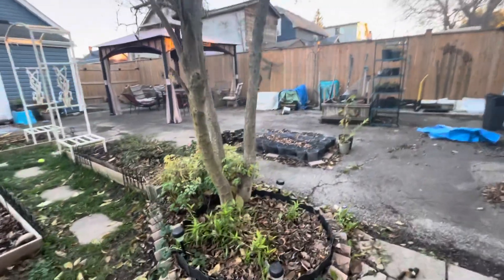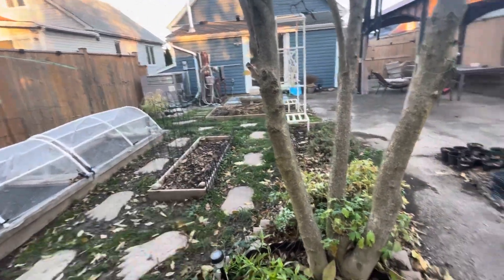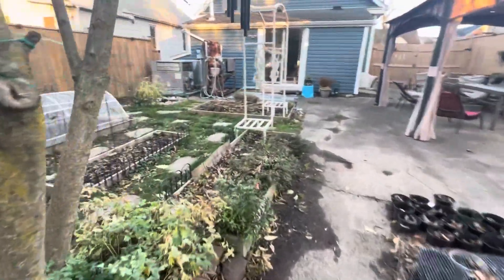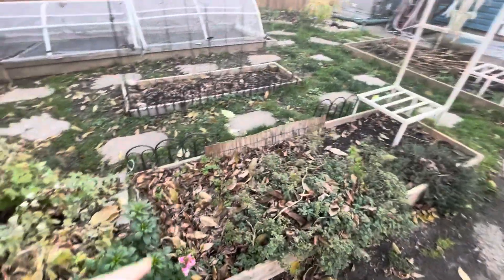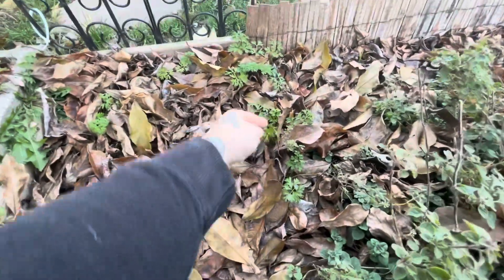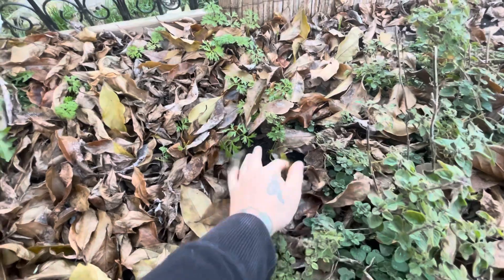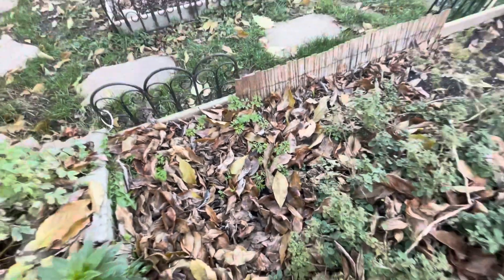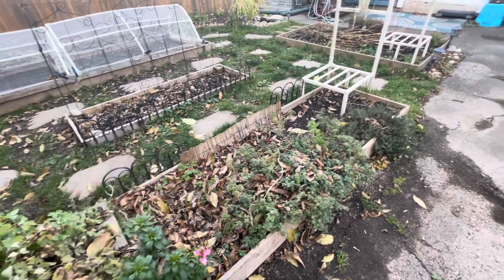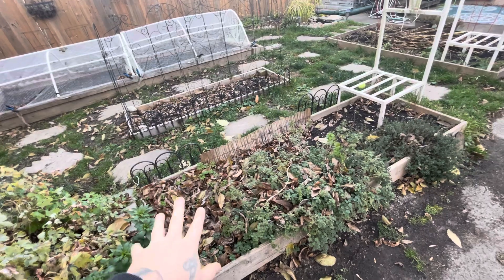The pumpkin that was here is gone. The beans are gone now. Nothing too crazy going on here. Carrots are still doing okay — you can kind of see them. I'm just going to hopefully overwinter them here and they'll catch up in the spring. They'll just start growing again because they can possibly survive a frost. We'll see.